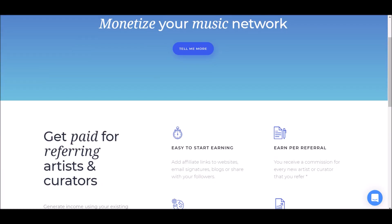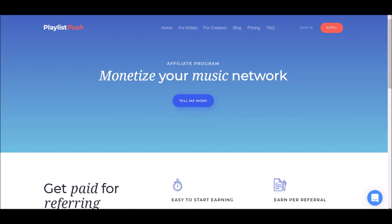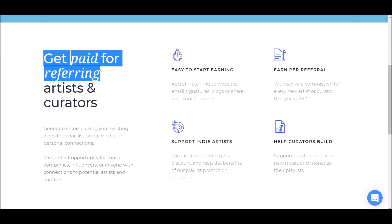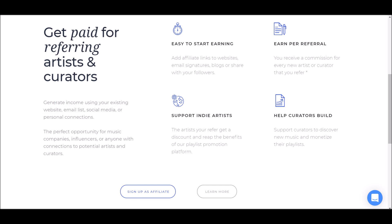We're going to talk about the affiliate side of this. This is the affiliate network — you can get paid by recommending and referring this to artists and creators. This is the affiliate program: 'Monetize Your Music Network.' You get paid for referring artists and creators. Generate income using an existing website, email list, social media, or personal connections. This is the perfect opportunity for music companies, influencers, and so on. Affiliate marketing is basically when you refer something and earn a commission for that referral.